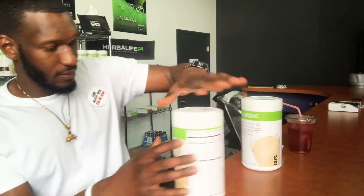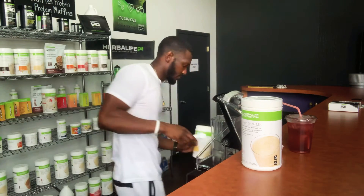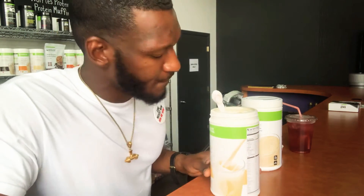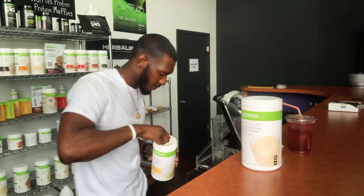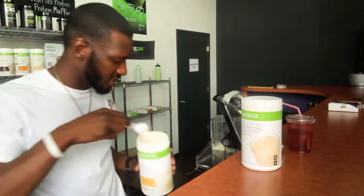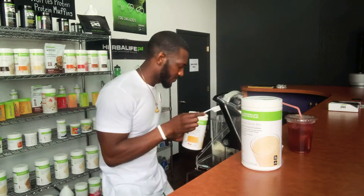We're gonna do two scoops of the Banana Caramel, just like this. Real quick — I just finished a leg workout, so the best time to have protein is within about 30 minutes after your workout. You got your pump, your blood flowing, so the protein goes right in. That's the best time to take your shakes.